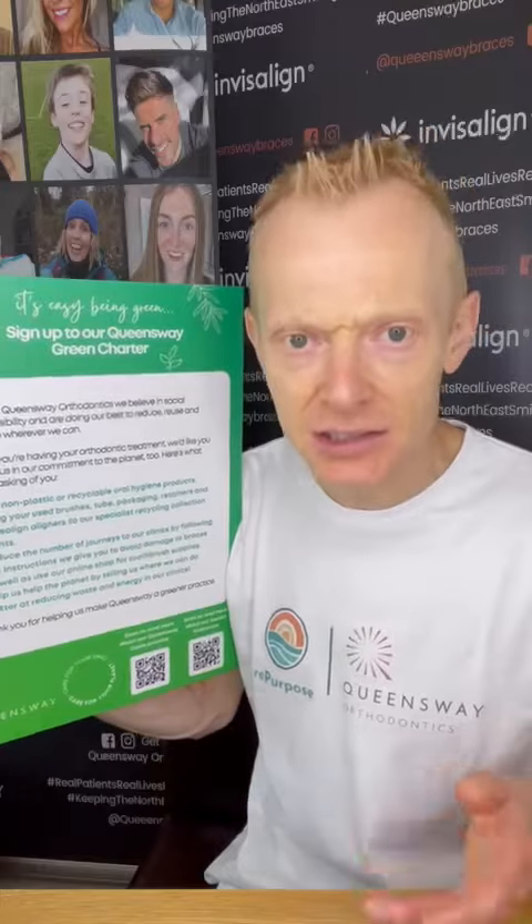And finally, number four: help us. If you're going through your treatment, if you're in the practice and you see anything — something you think we could do better, or something you've seen elsewhere that you think we might benefit from — please tell any of our team members, send us a direct message, send us an email, give us a phone call, write us a letter, whatever works.